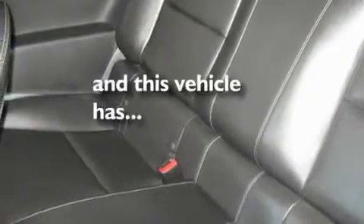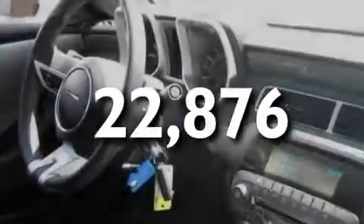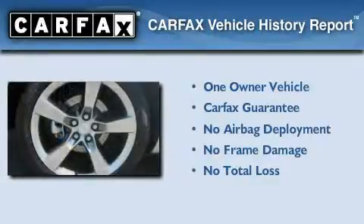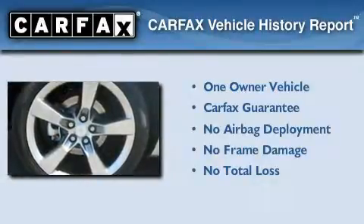This vehicle has fewer than 23,000 miles on the odometer. This Chevrolet has had only one owner and it qualifies for the Carfax Buyback Guarantee.